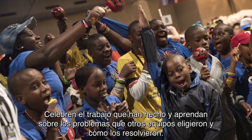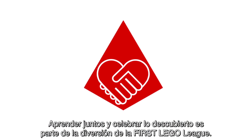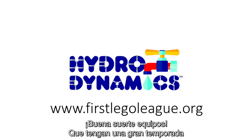Celebrate the work you have done and learn about what problems other teams chose and how they solved them. Learning together and celebrating what you discover is part of the fun of FIRST LEGO League. Good luck teams and have a great season.